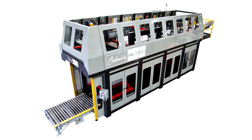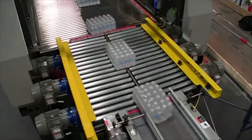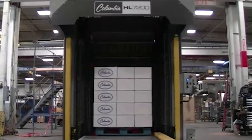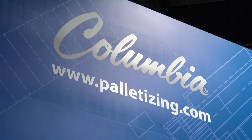The HL7200 is equal parts safety, flexibility, and performance, made possible by combining the most standard features available on an inline high-level palletizer. Stay tuned for news of the introduction of more of this family of high-speed, high-level palletizers from Columbia Machine.